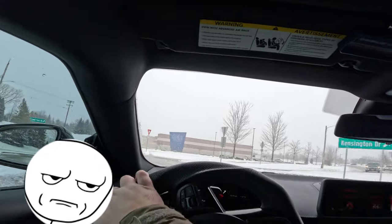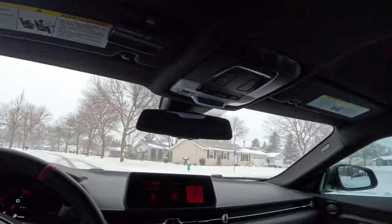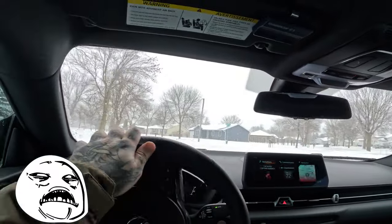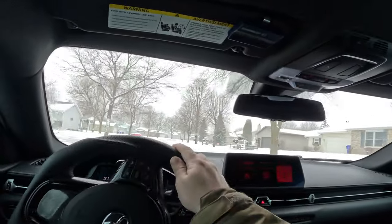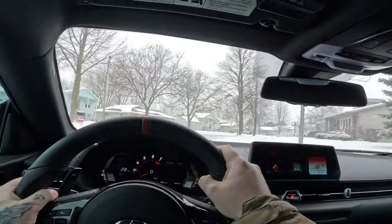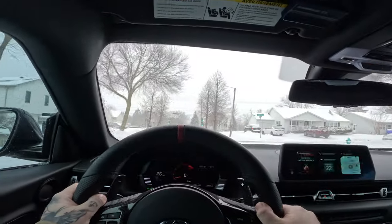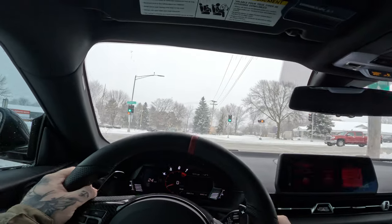Those guys are going about the roundabout all the wrong way — you gotta use the roundabout properly. God damn, this thing is such a blast to drive. Driving in the winter — best choice I ever made.